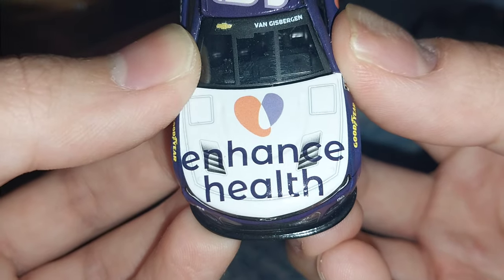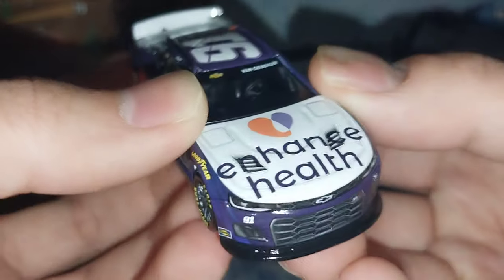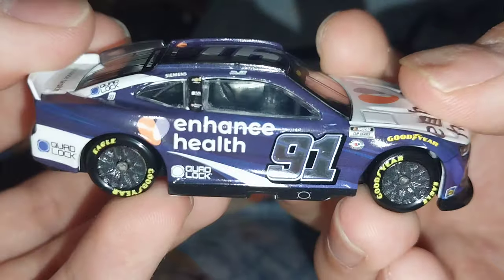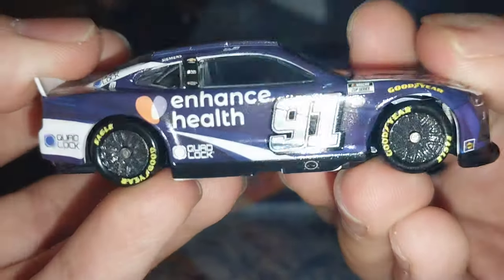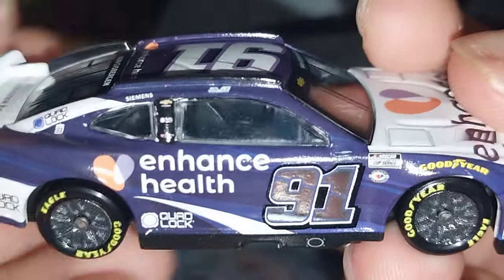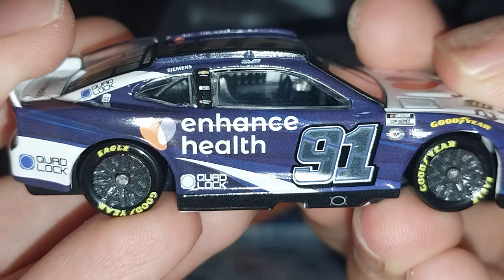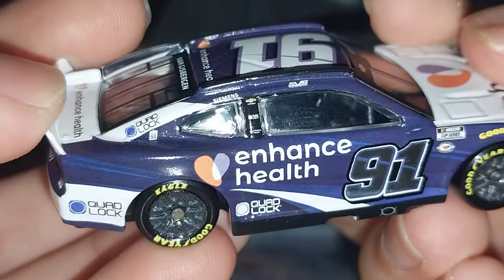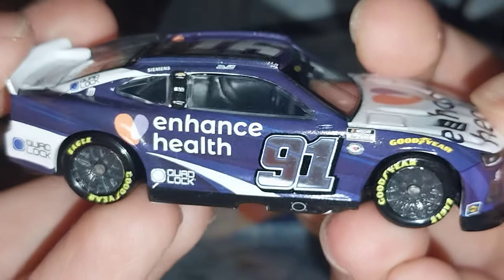You have Enhanced Health on the hood — the hood vents kind of mess up the N and the C. You have 'Chevrolet Van Gisbergen' on the windshield banner, Sunoco and Goodyear in yellow on both the wheel wells and the wheels themselves, with dark gray rims. You have the NASCAR Cup Series 75th Anniversary logo, the chrome reflective number 91, and SVG on the side. Zooming in: SVG, Chevrolet, Quad Lock, Enhanced Health, Siemens, the big Enhanced Health logo, and multiple Quad Lock logos — plus Project 91.